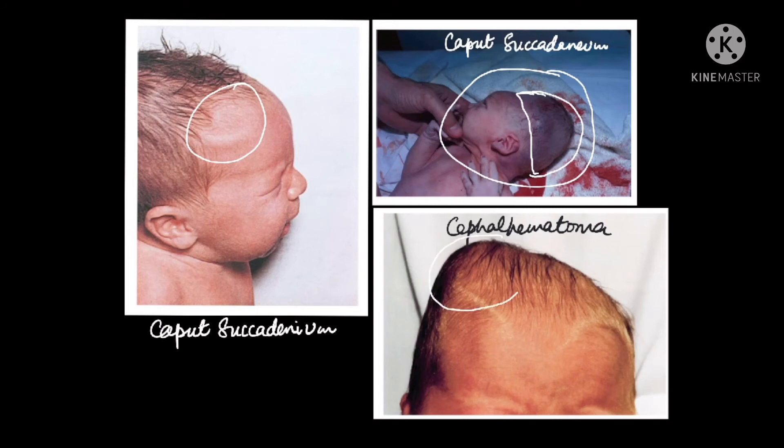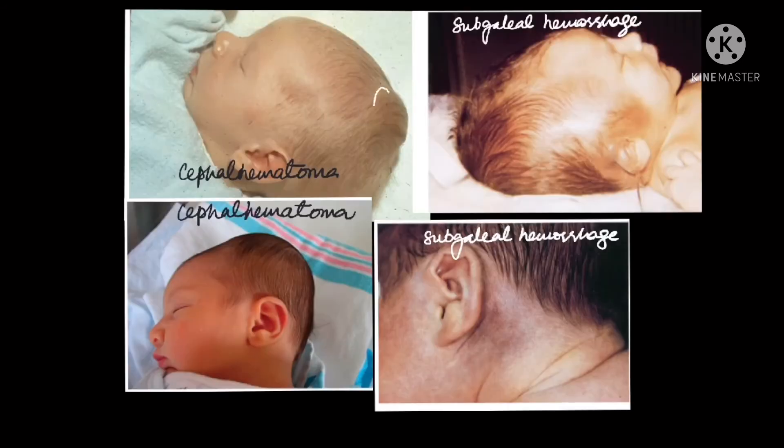In contrast, in the lower right corner is a cephalohematoma — a localized swelling confined to the suture lines. There is a parietal suture, sagittal suture, and lambdoid suture at the back. The swelling is confined by these suture lines because it is caused by subperiosteal bleeding. This is how you differentiate caput from cephalohematoma: caput is a generalized swelling not limited by suture lines, while cephalohematoma is always localized and limited by suture lines.